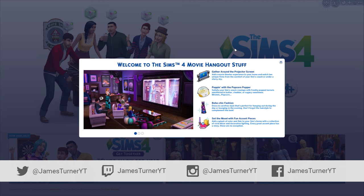Hey guys, James here today, and welcome to a first look at The Sims 4 Movie Hangout Stuff. I thought I'd just take you through the new stuff pack that just came out today — or at least today for me. When this video goes up it'll probably be yesterday, but regardless of that, I thought we'd just go through it and have a look at what's in it.